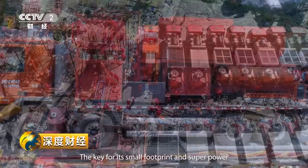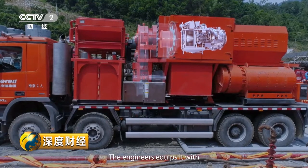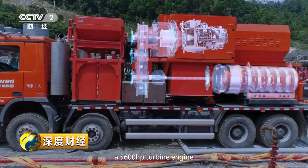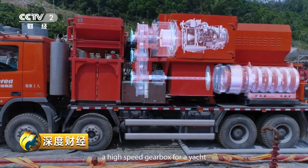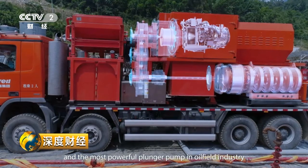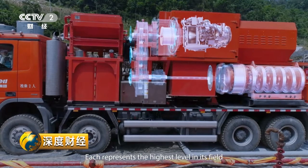The key for its small footprint and superpower lies in this cabin. The engineers equipped it with a 5,600 horsepower turbine engine for a helicopter, a high-speed gearbox for a yacht, and the most powerful plunger pump in the oil field industry. Each component represents the highest level in its respective field.